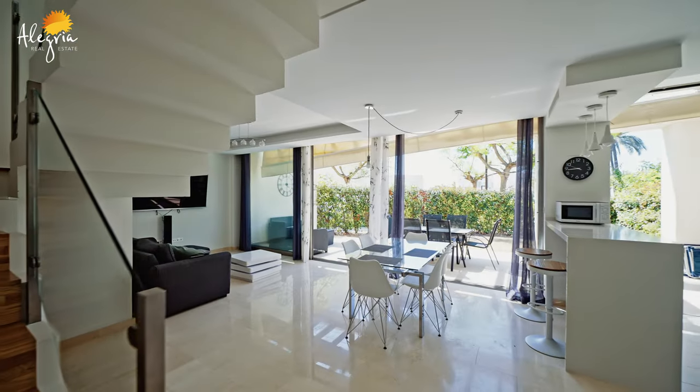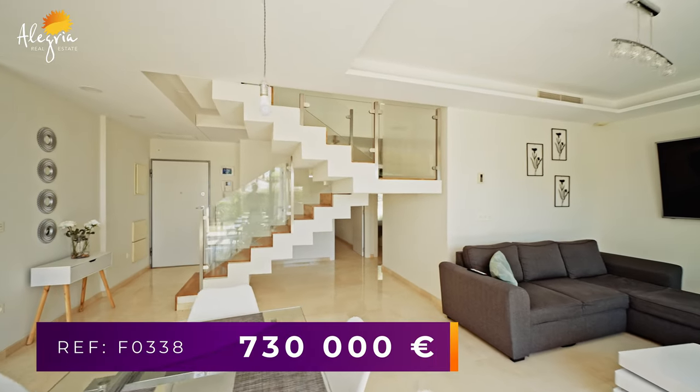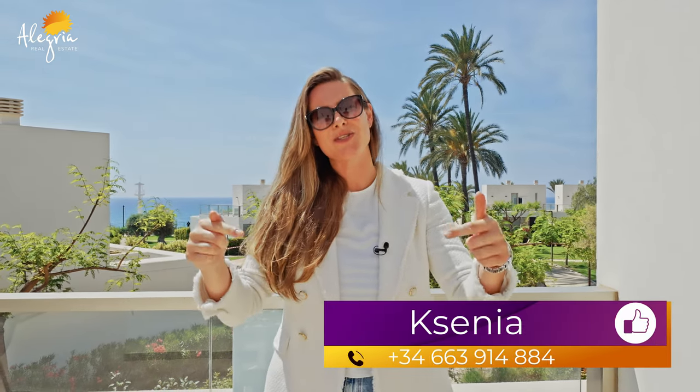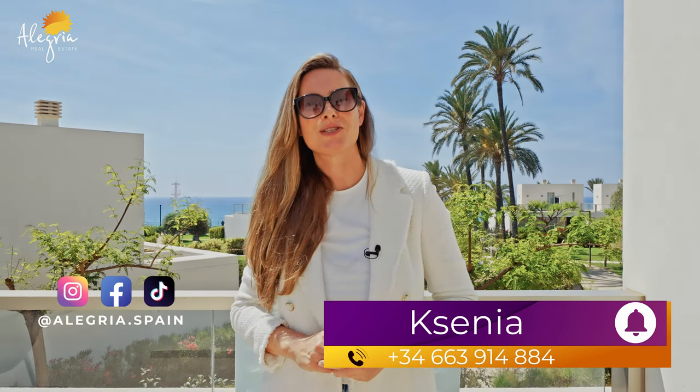This property has 156 square meters with three bedrooms and two bathrooms. It is equipped with electrical blinds, floor heating in the bathrooms, and an air conditioning system. The price of this property is seven hundred thirty thousand euros. If you are interested, don't delay to contact us at the number shown on screen. You can also find more detailed information below this video — don't forget to subscribe to our channel and social media.